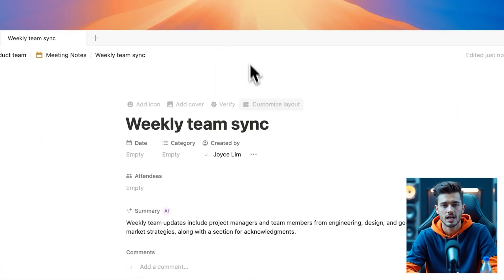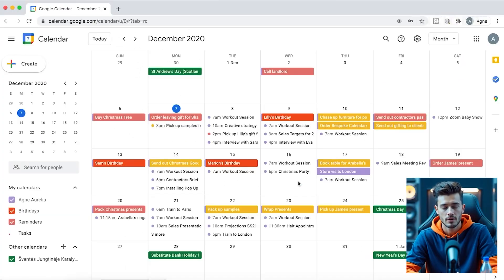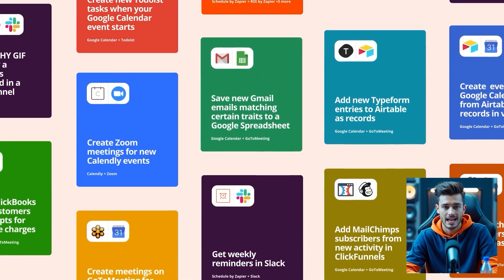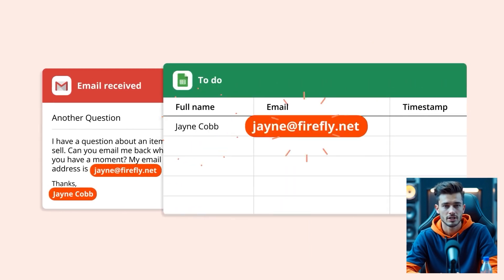Want to stay on top of tasks? Use ChatGPT to break large tasks into subtasks. Save those into Notion. Set reminders via Google Calendar. Use Zapier's free tier to connect tasks across apps automatically. It's like having a free personal assistant.